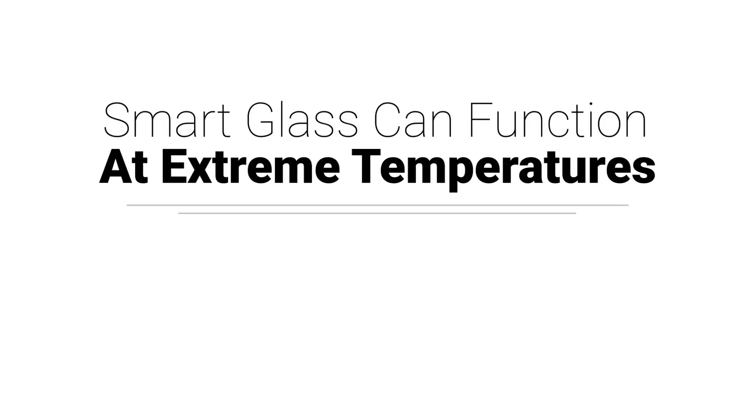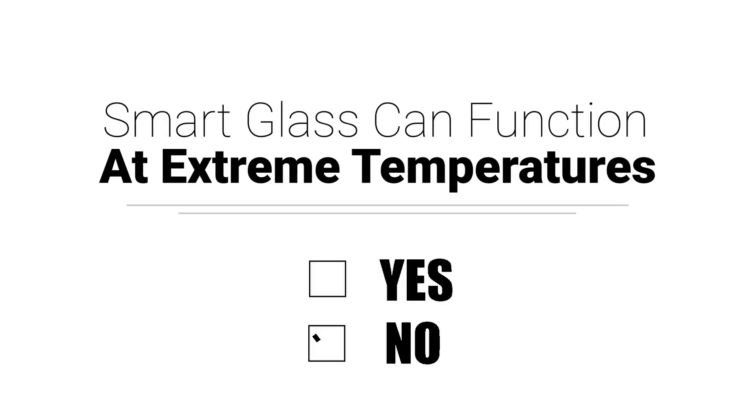We offer smart insulated glass units, curved glass, and low iron glass with different thicknesses. Switchable glass products function best between negative 4 degrees and 212 degrees Fahrenheit, so it's not ideal for saunas or igloos.